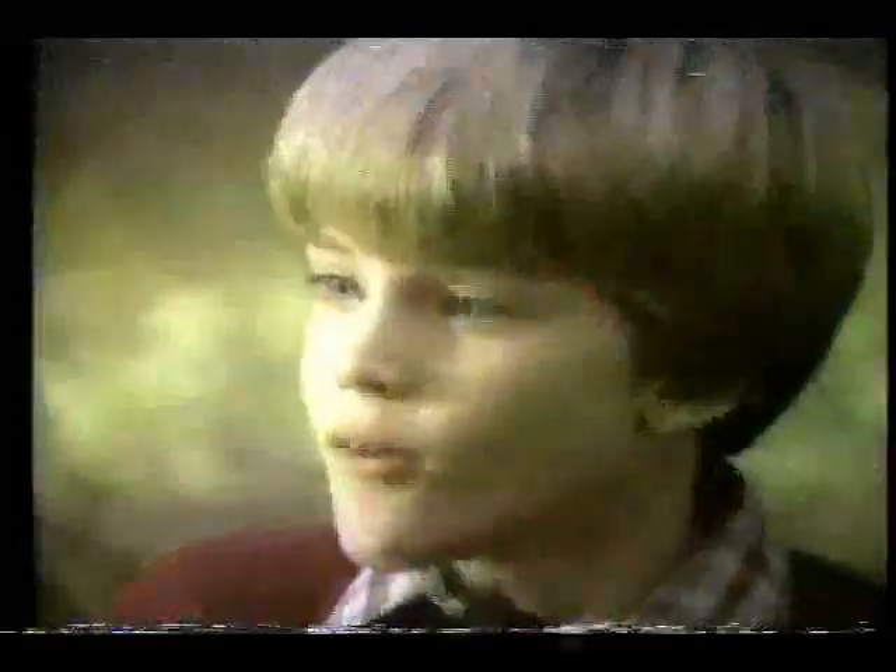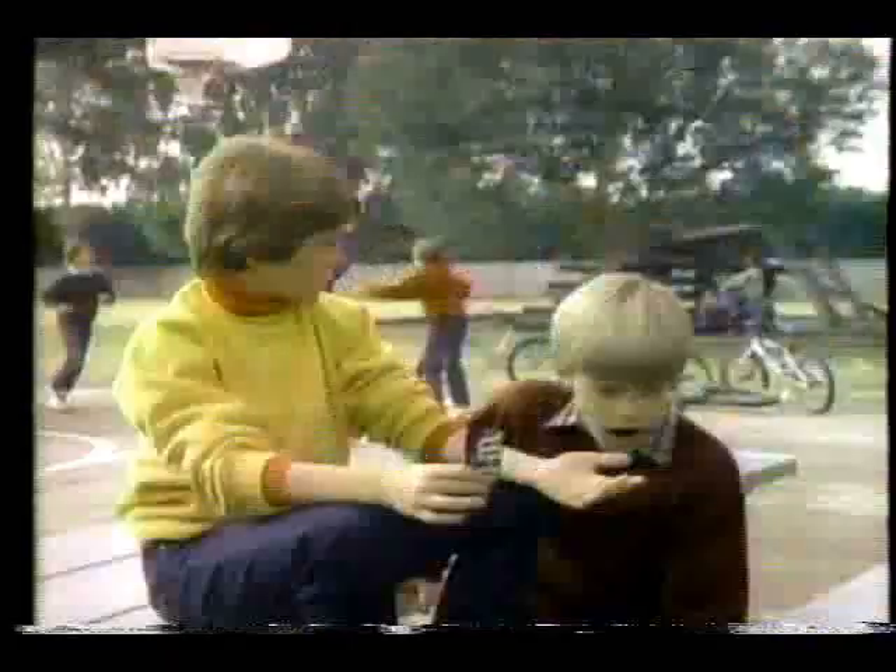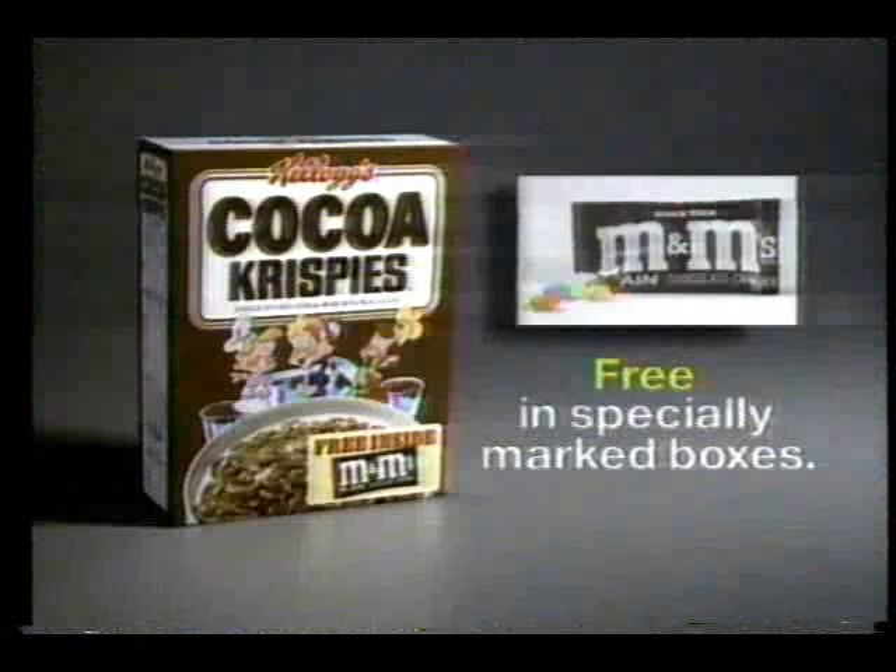Whatcha got? Free M&M's. Where'd you get them? Inside Cocoa Krispies. Hey, where you going? To get Cocoa Krispies, we're out! A free M&M's snack pack in Kellogg's Cocoa Krispies.